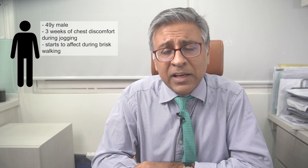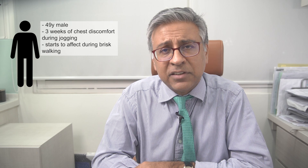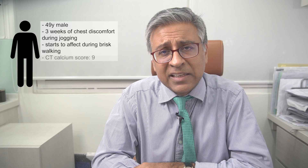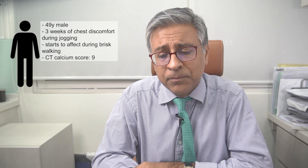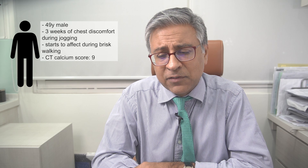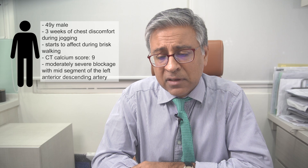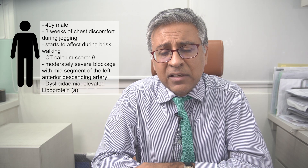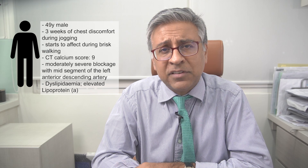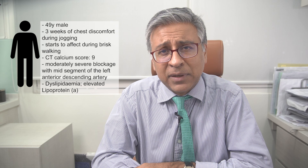The primary care physician performed a cardiac CT, which is a non-invasive imaging modality that helps one appreciate with high resolution the detail of one's coronary arteries. This reported a calcium score of nine, which is an extremely low score, but more importantly it also reported the presence of a moderately severe blockage within the mid-segment of the left anterior descending artery, which is the principal artery supplying the heart's muscle mass. This gentleman had no other important major medical issues; his only risk factor for heart disease was a moderately elevated lipoprotein little a, which is a cholesterol fraction well known to be an important contributor to the risk of developing coronary plaque.